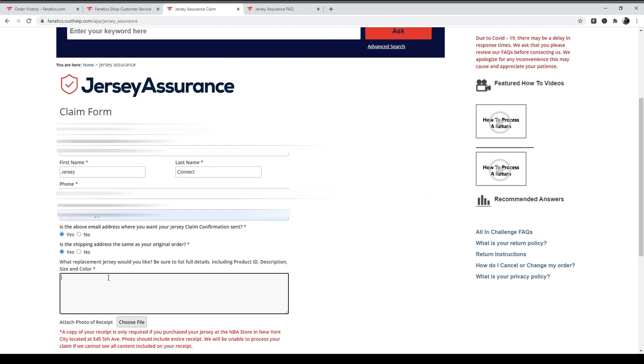Then you can choose what kind of jersey you'd like as a replacement. I want the City Edition jersey — it has to be in the same tier, like if you got a Swingman jersey you have to get a Swingman. But if you want to upgrade, I believe you can pay the difference.